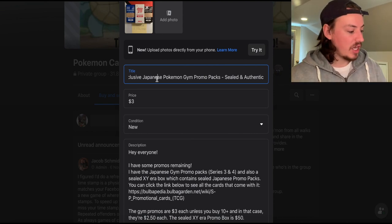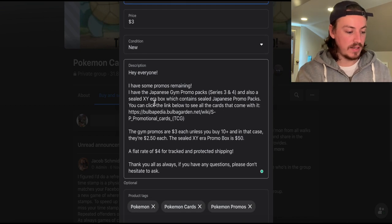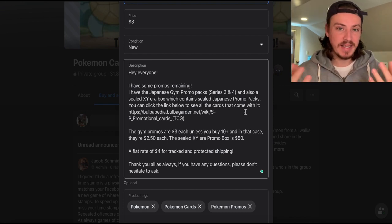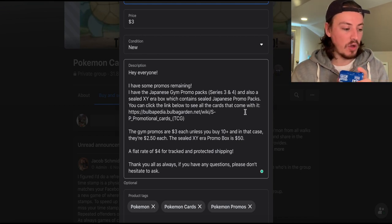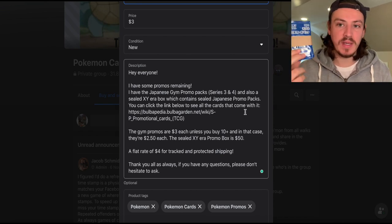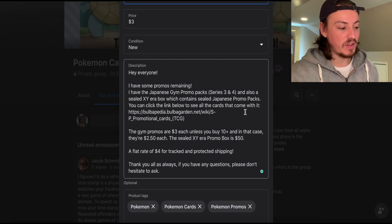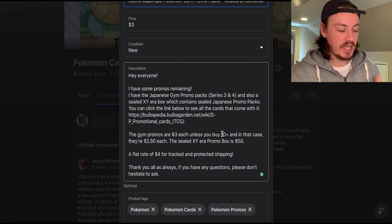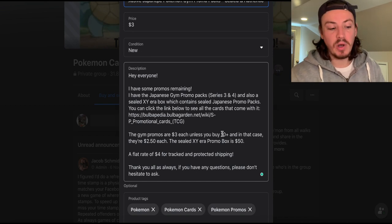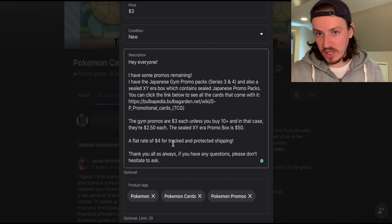For the title I put 'Exclusive Japanese Pokemon Gym Promo Packs — Sealed and Authentic.' It's descriptive, tells you what they are, that they're sealed and authentic. You've got to make your title captivating. I put the price at three dollars and include a description. I also link to Bulbapedia — the Wikipedia of Pokemon — which tells buyers exactly what cards come in them, saving me from answering the same question over and over.